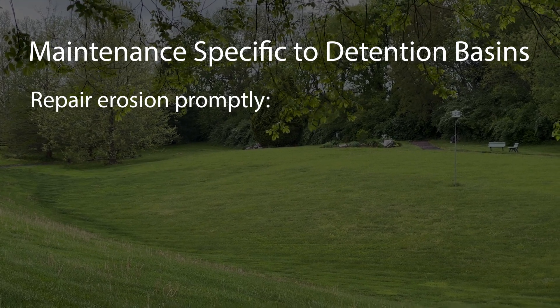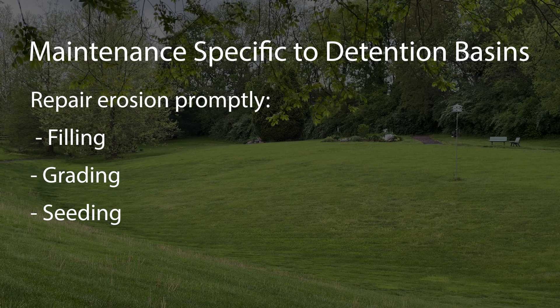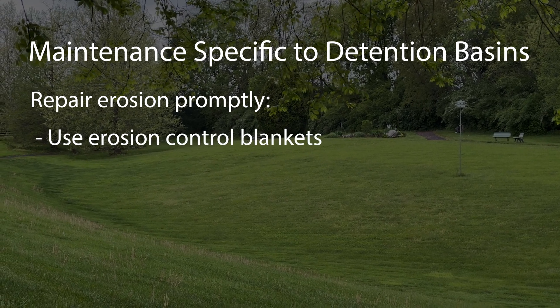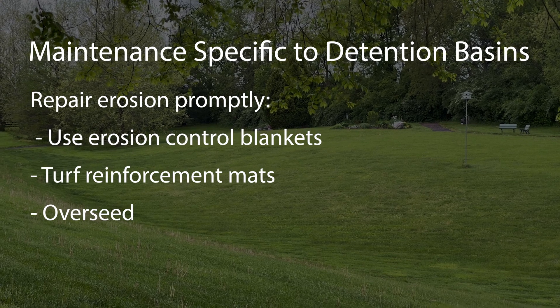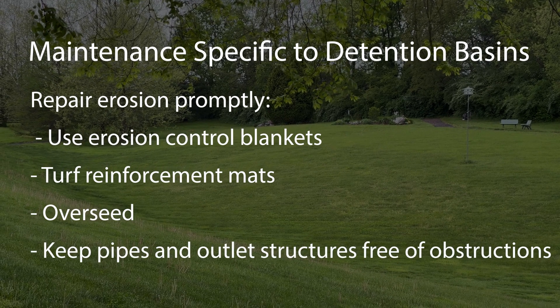Repair eroded areas promptly by filling, grading, seeding, and mulching. Use erosion control blankets or turf reinforcement mats, and overseed to ensure stability. Keep trash, limbs, and debris cleared from outlet pipes and structures.